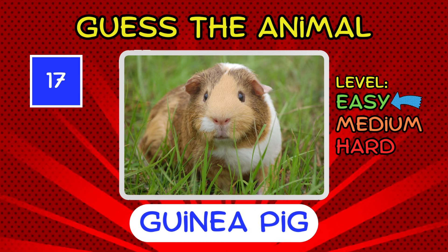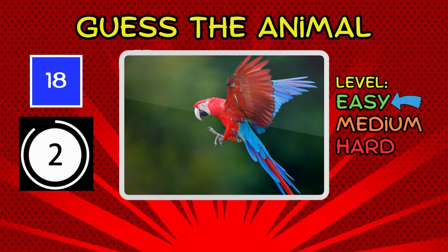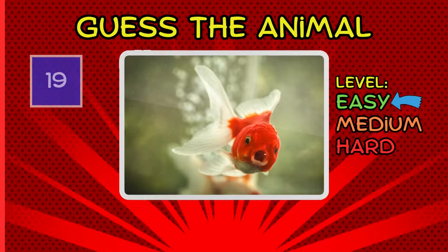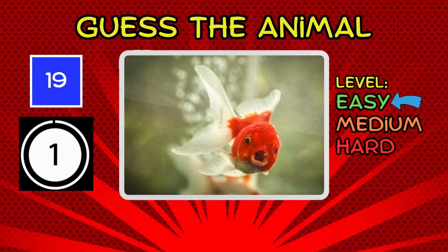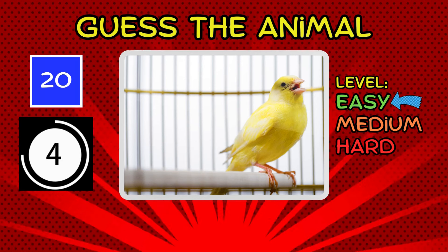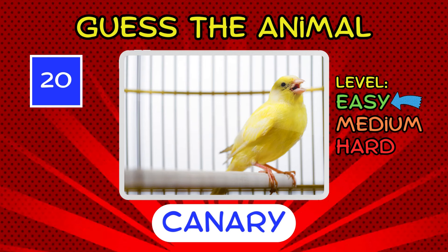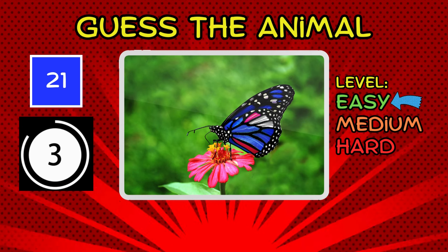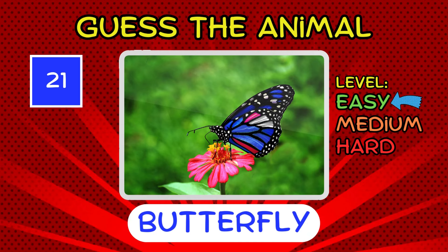It's a guinea pig. It's a goldfish. Swimmingly simple, wouldn't you say? It's a canary. It's a butterfly. Fluttering into easy territory, isn't it?